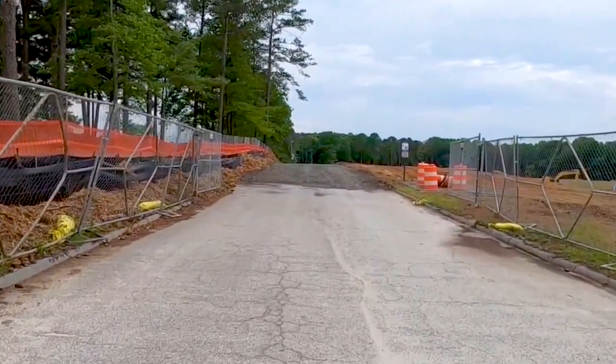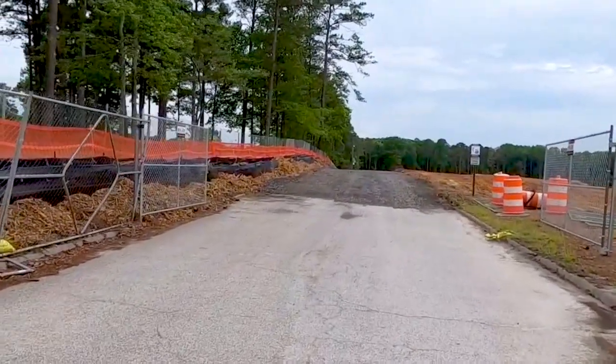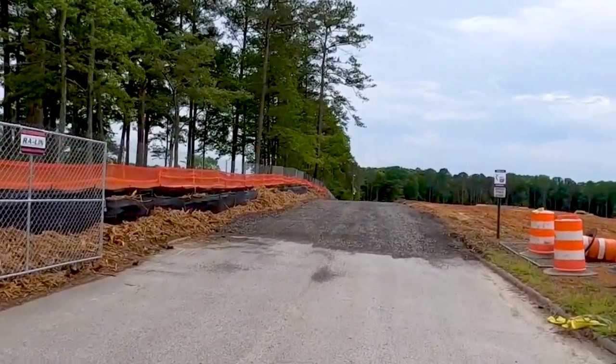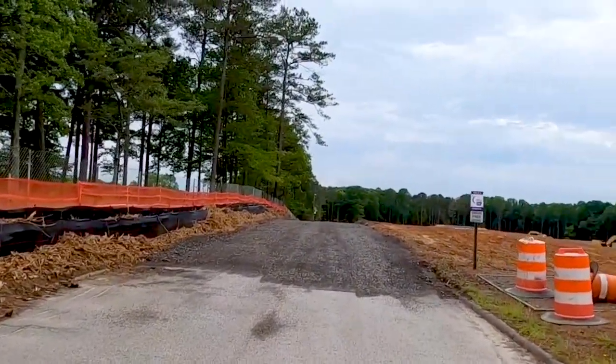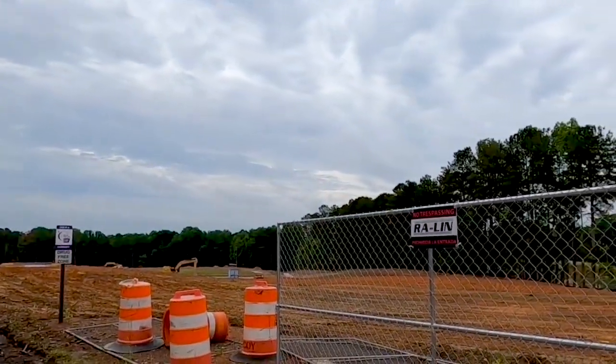Legacy Arena will also host sports tournaments like basketball, football, lacrosse, gymnastics, cheerleading, and dance competitions. This is a huge facility for Douglas County, and I'm really, really excited about it.